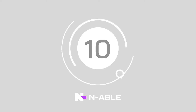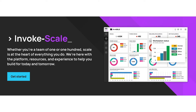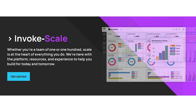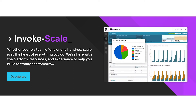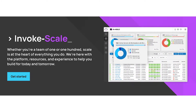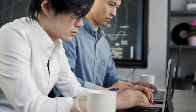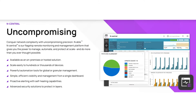Starting us off at number 10, we have Enable Ncentral. The flagship remote monitoring and management service gives businesses the freedom to properly manage, protect and automate their systems at scale. On top of giving you the tools you need to track security issues and prevent them long term, the Enable team also adds automation tools into Ncentral, making it quicker and easier to issue responses to potential attacks.